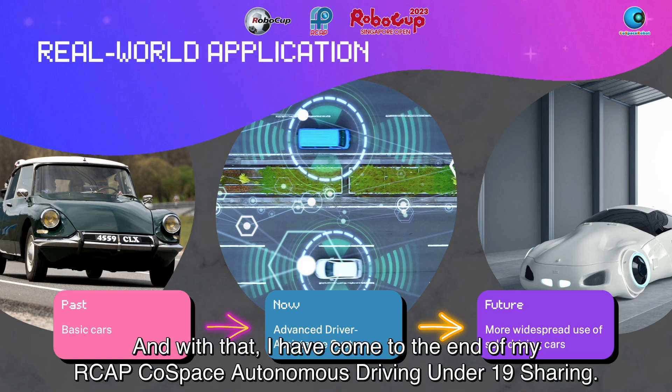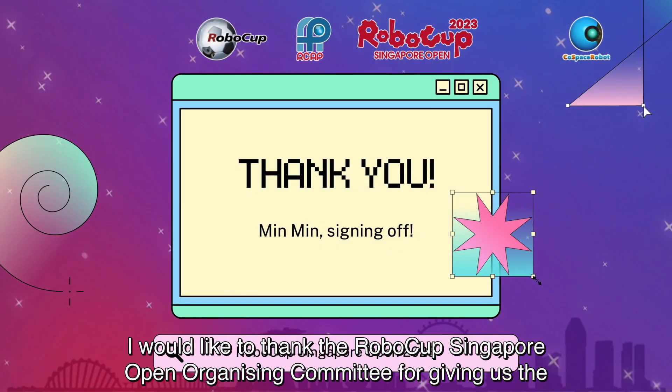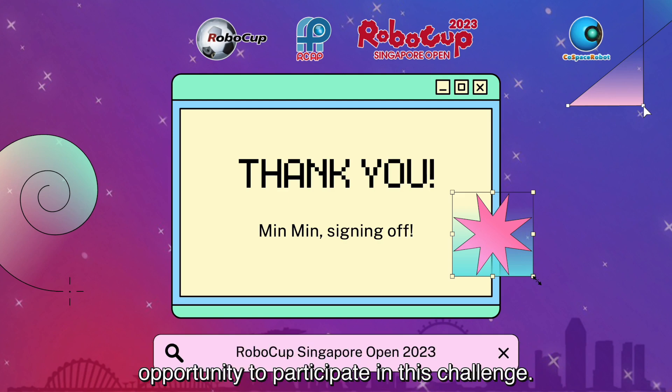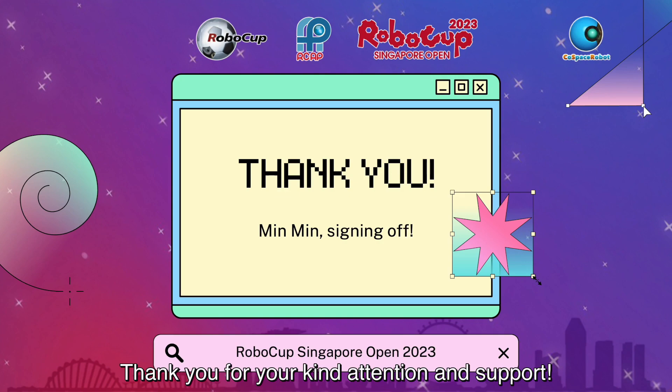And with that, I have come to the end of my RCAP Co-Space Autonomous Driving Under-19 sharing. I would like to thank the RoboCup Singapore Open Organizing Committee for giving us the opportunity to participate in this challenge. I also hope this video has helped you in one way or another in your Co-Space journey. Thank you for your kind attention and support.